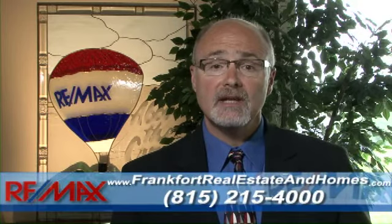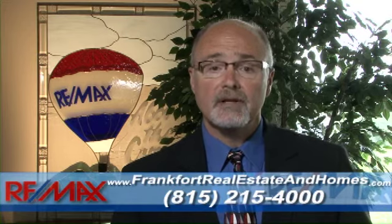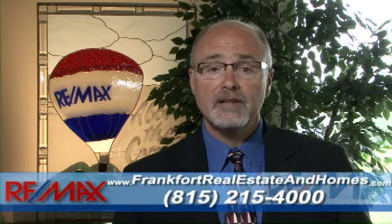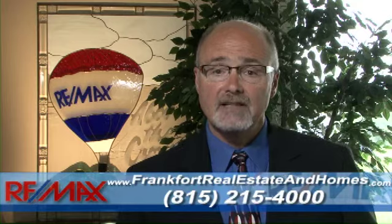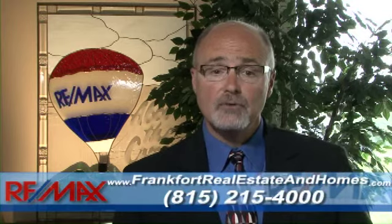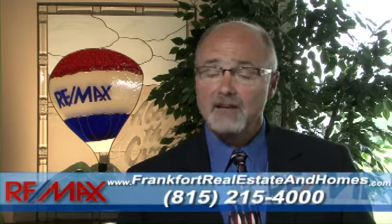What I would like you to do is go to our website and see how you can get access to a free market evaluation, along with monthly property updates for your neighborhood. In addition, we will send you 25 free videos answering the most frequently asked questions. These videos will give you insider tips and advice on buying and selling property. If you have any specific questions, please give us a call now at 815-215-4000. We would love to speak with you today. Take care and God bless.